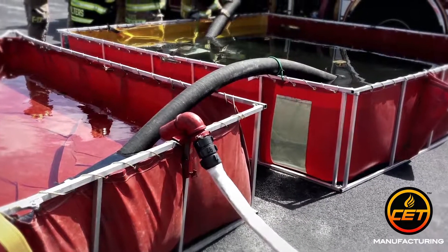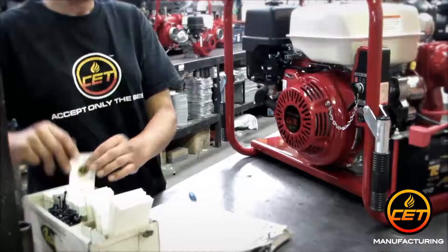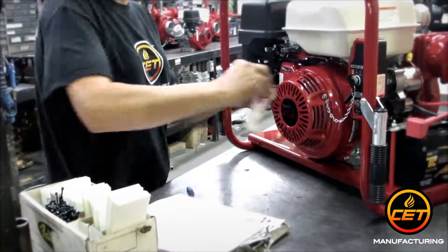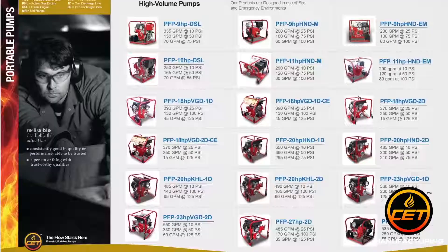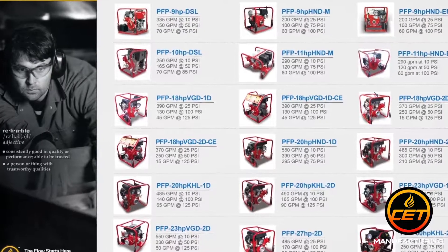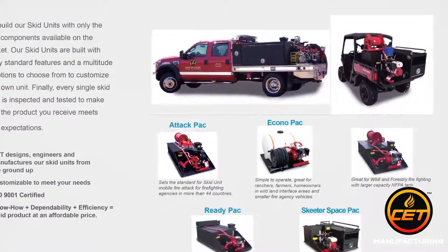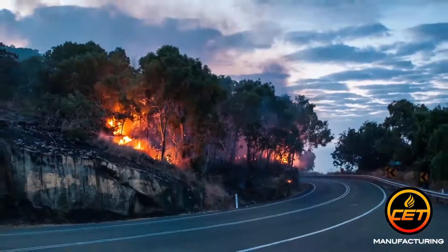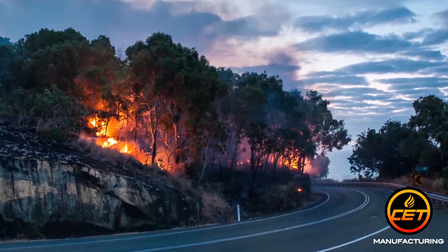Like portable pumps for resupply operations while drafting from static supply sources like a pod. It all starts with our catalog of over 50 portable pumps, specifically designed for use in fire and emergency environments. We can incorporate any of our pumps into customized brush trucks, skid units, foam trailers and glider kits, giving you the ability to fight fires in remote or hard to reach locations.